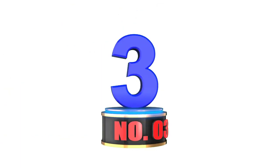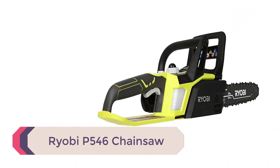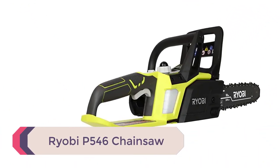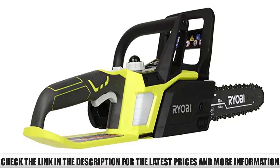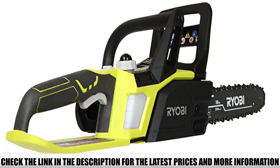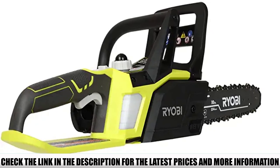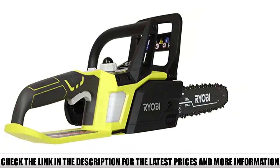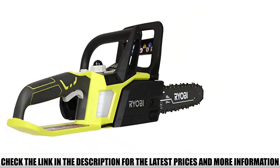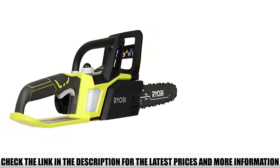Number 3: Ryobi P546 Chainsaw — a small and handy chainsaw for trimming branches, cutting limbs, and maintaining a small garden in your backyard. The Ryobi P546 is a compact and handy chainsaw suitable for small tasks. It comes at an affordable price with many efficient features, and the small, compact design makes it extremely safe to use. However, you won't be able to cut whole trees with it.